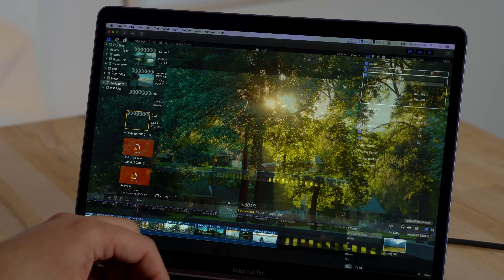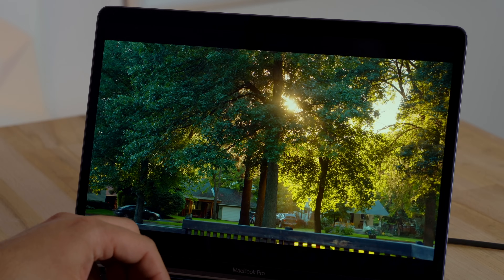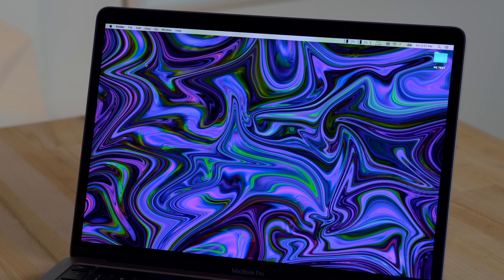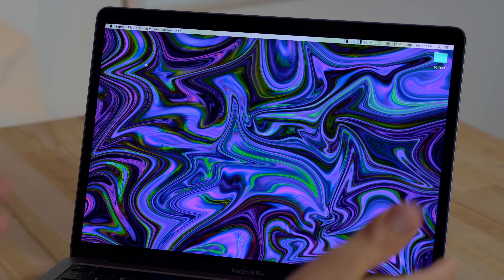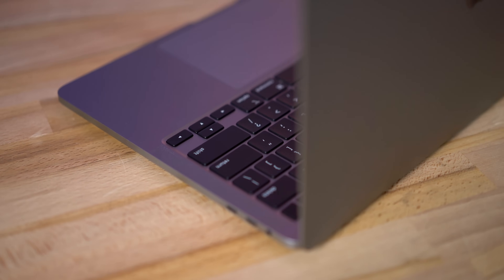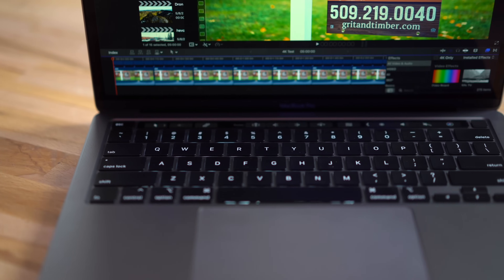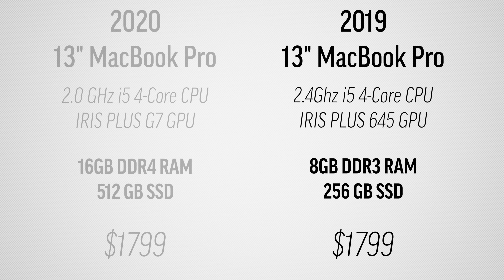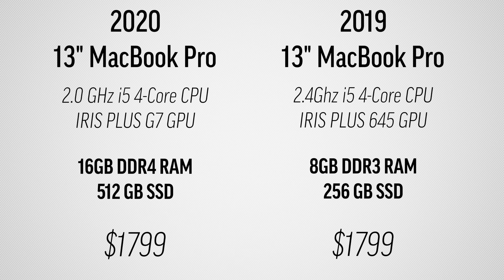On the exterior it really didn't change — they didn't change the display to 14 inches, make the bezel slimmer, or anything else. It looks practically identical. They did give us a new updated keyboard, the Magic Keyboard, which has more key travel, feels better, and most importantly will be more reliable than the butterfly keys.